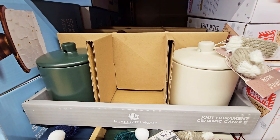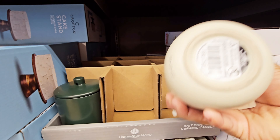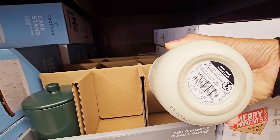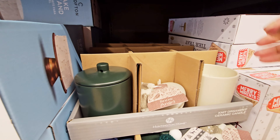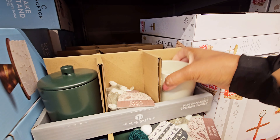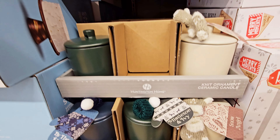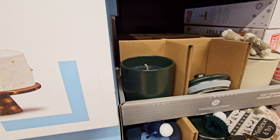I don't know what scent — it says 'Snow Angel.' What does it smell like? Oh, it smells like mint. I don't know if I want to get that because I like peppermint but I don't really like peppermint-scented candles.